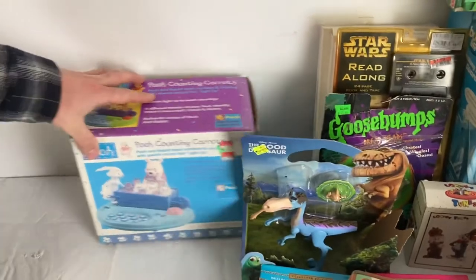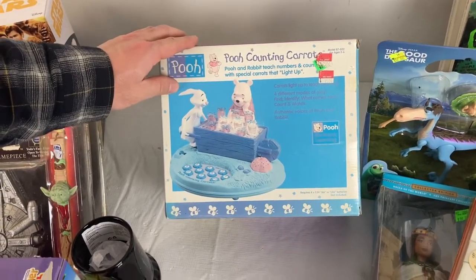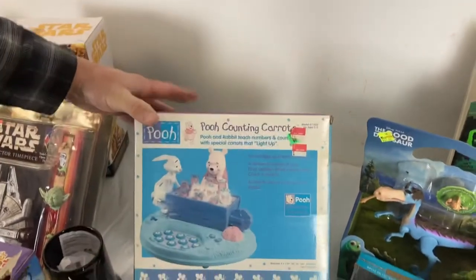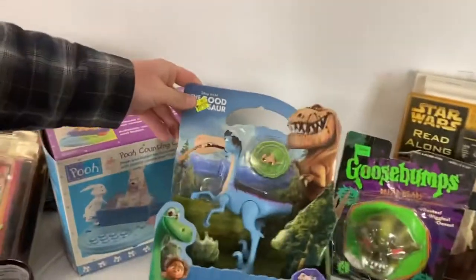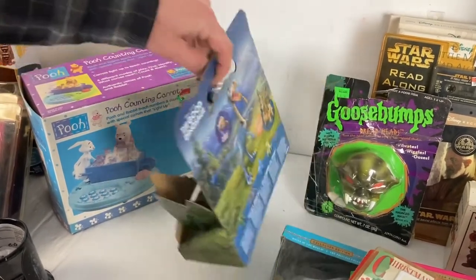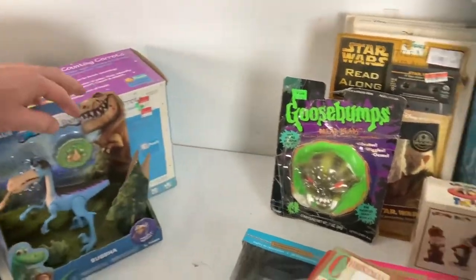We got the Winnie the Pooh Counting Carrots — I think it's just a little teaching numbers and counting child's toy, pretty cool, brand new. We're starting to get into the older stuff randomly, so hopefully we can go back and find more. There's a Good Dinosaur random Disney toy — my daughter liked that movie, we saw it in theaters. Just a little piece, only one from this movie.